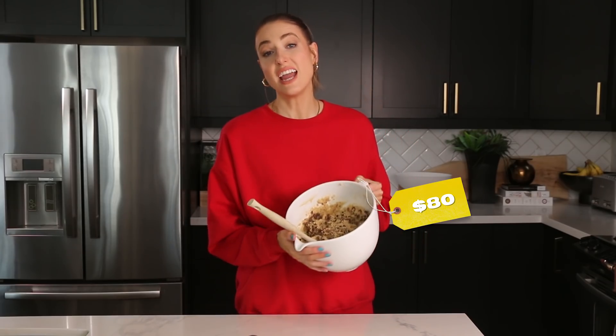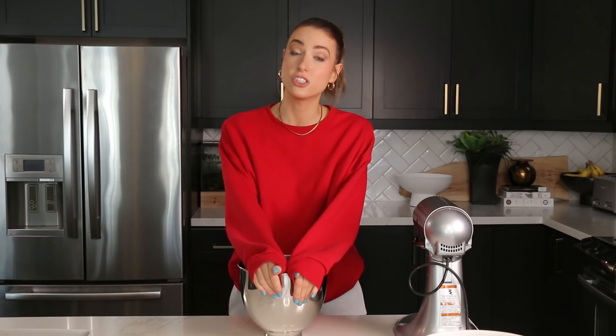This right here, ladies and gentlemen, is $80 of cookie dough. Did I do this video because I kind of wanted to make cookies? Yes, I did. And I kind of want to turn this into a series — it'd be really fun just to see for different recipes where it makes sense to splurge on ingredients and where you can save, or if there's even a difference. We had to start with cookies because who better to judge cookies than me?